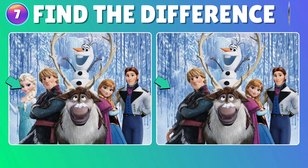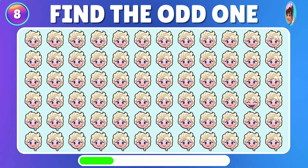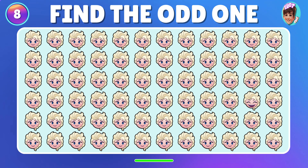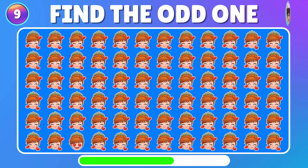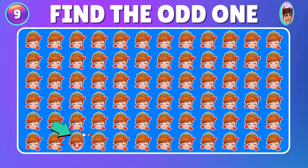Great! You found it! Can you spot the different Elsa? That one Elsa looks positively delighted. Can you locate the unique Anna? Such a charming Anna!